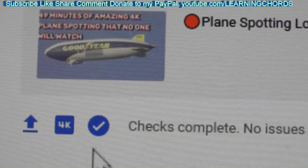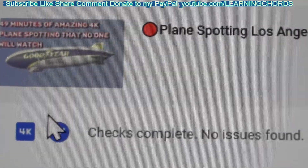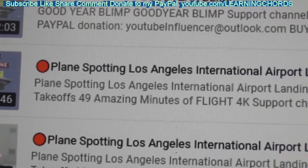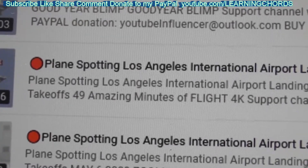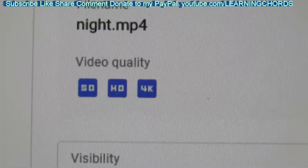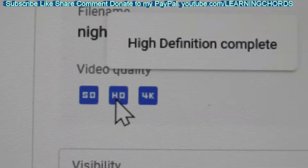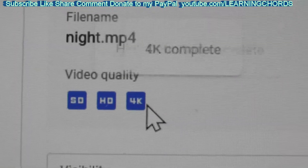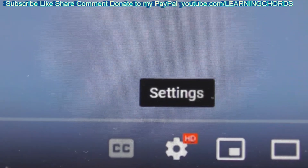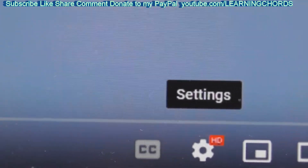Processing complete — video processing complete. Nothing is flashing over there. Remember before it said HD processing — that is no longer happening. Video quality: remember HD was flashing, that's complete. 4K, that's complete. This was about a day and a half for a 31 GB file.